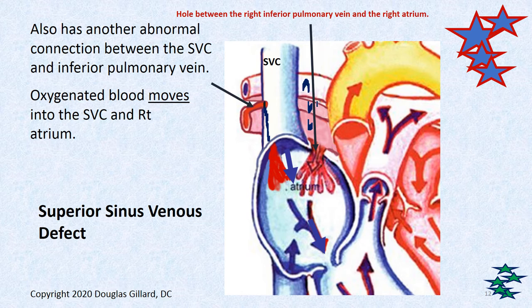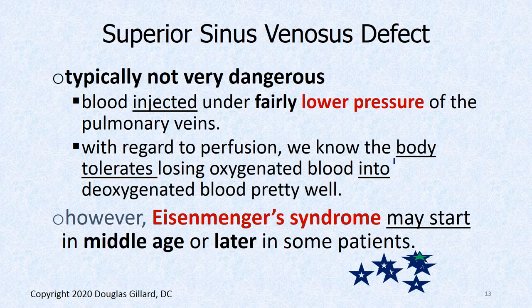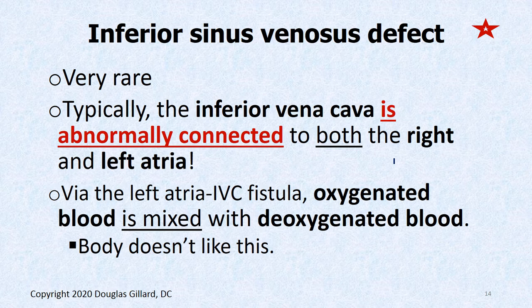Here's a cartoon showing a couple of defects. There's an abnormal communication — a fistula — between the superior right pulmonary vein and the superior vena cava, and another connection between the inferior pulmonary vein and the right atrium. In both cases, we're losing some of that good oxygenated blood. The superior sinus venosus defect is typically not dangerous as it's under fairly low pressure. Eisenmenger syndrome could start in middle age or even later.